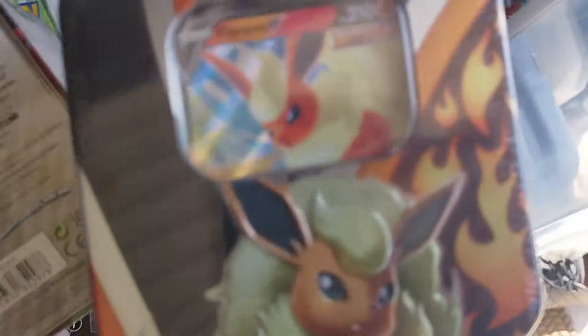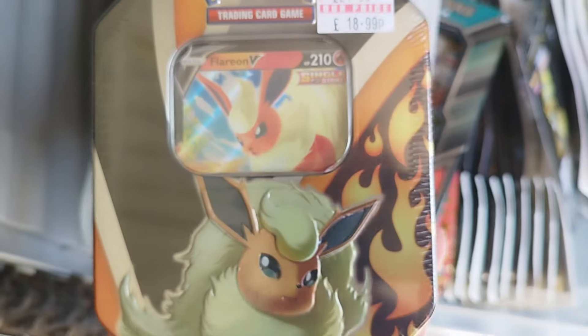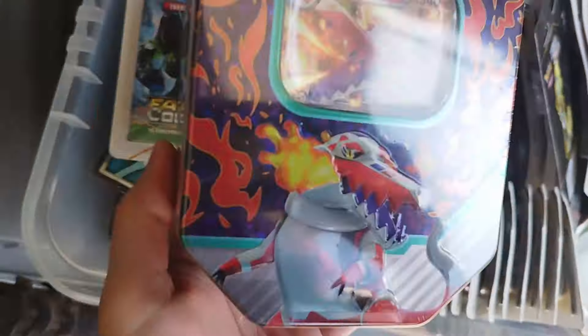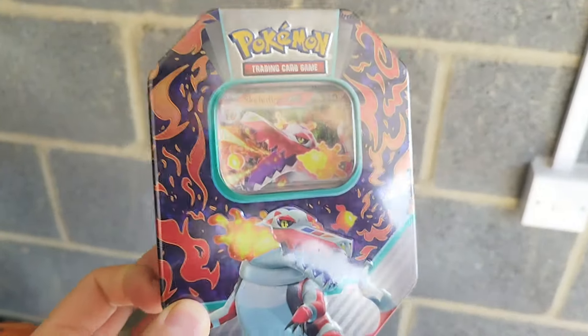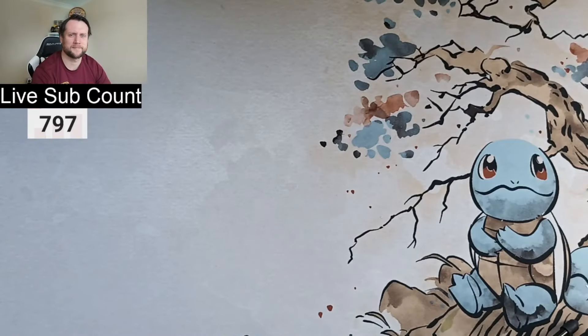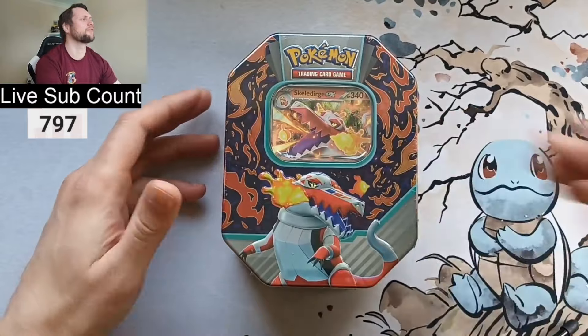I'm going to pull out this one — it's called the Evolution of Pokémon EX tin from 2023. There's also a Flareon one that looks slightly older — 2021. Let's pull out the Skeledirge EX tin instead and head back to the studio to open it.